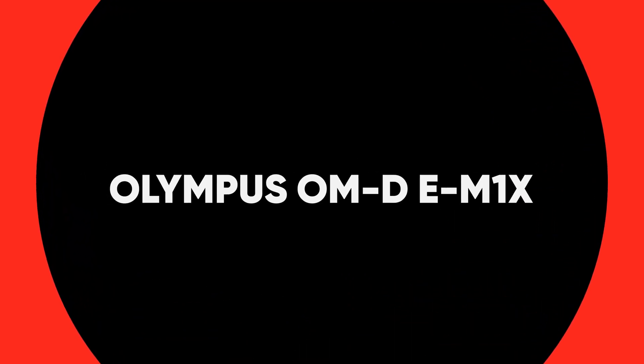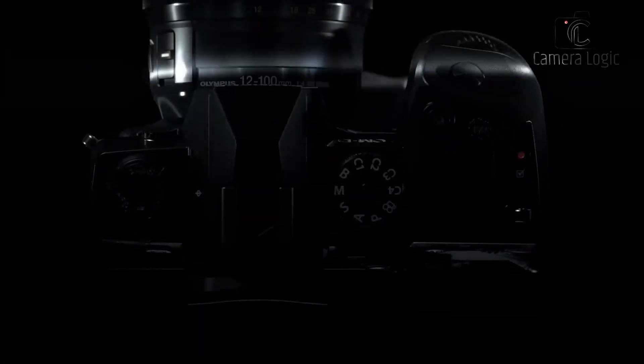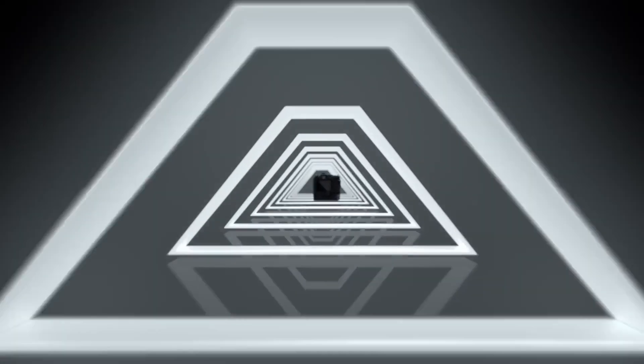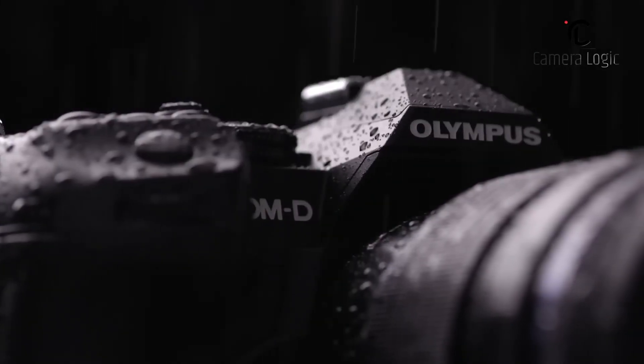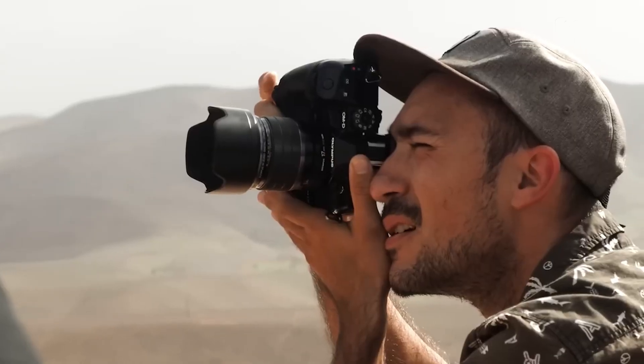Next up, we've got the Olympus OM-D EM-1X. This camera is a beast — it features a built-in vertical grip, rugged construction, and weather-sealed body. It's practically indestructible, but it's not just about toughness with the EM-1X.